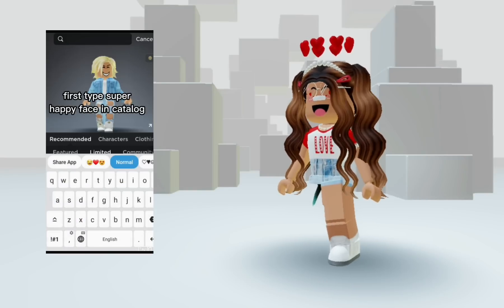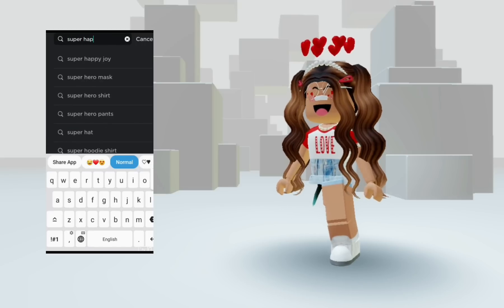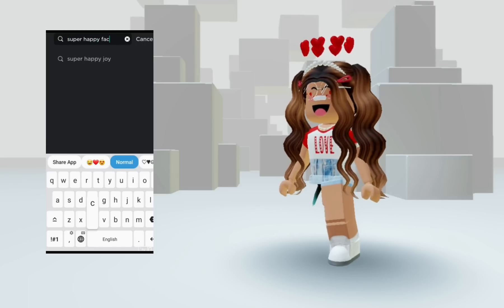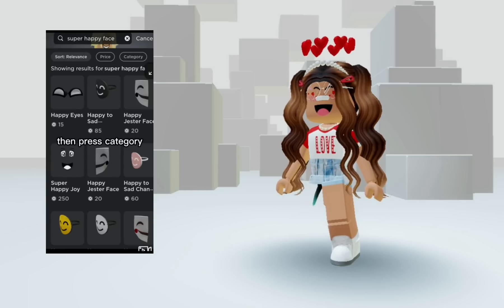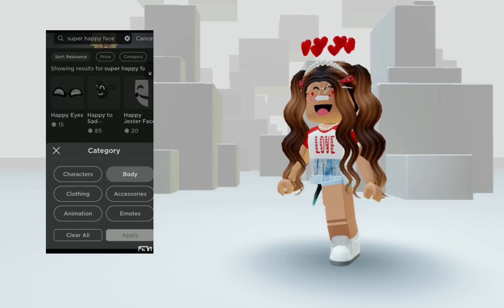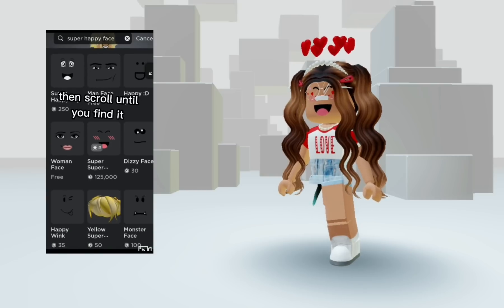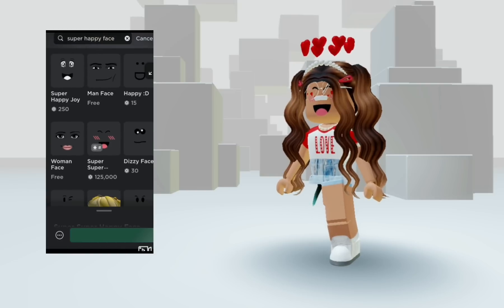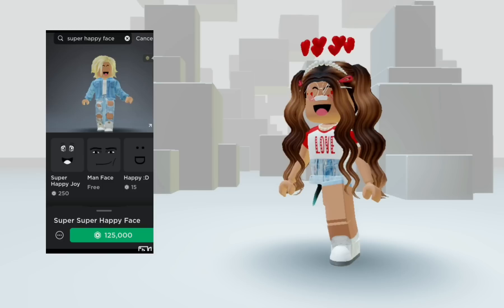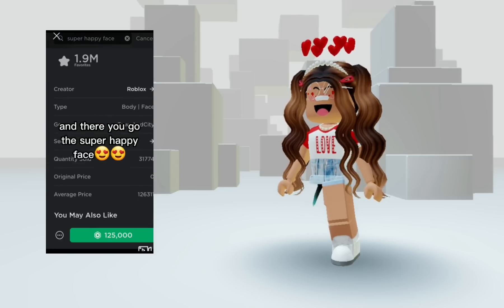First, type 'super happy face' in the catalog, like I did. Then press category, then press body. Then scroll until you find it. And there you go — super happy face.